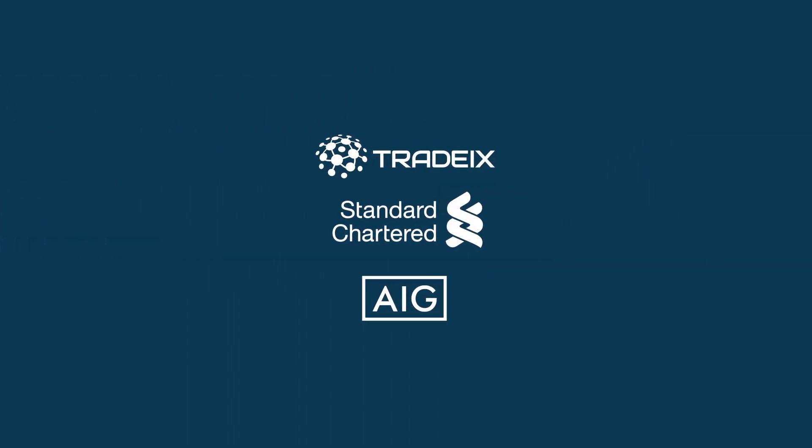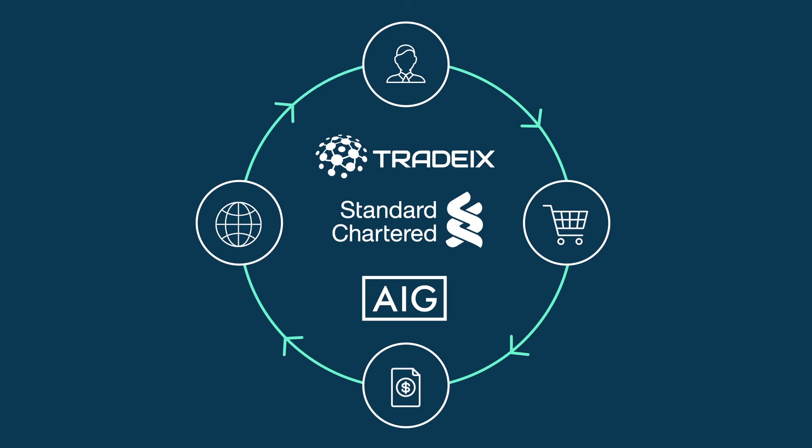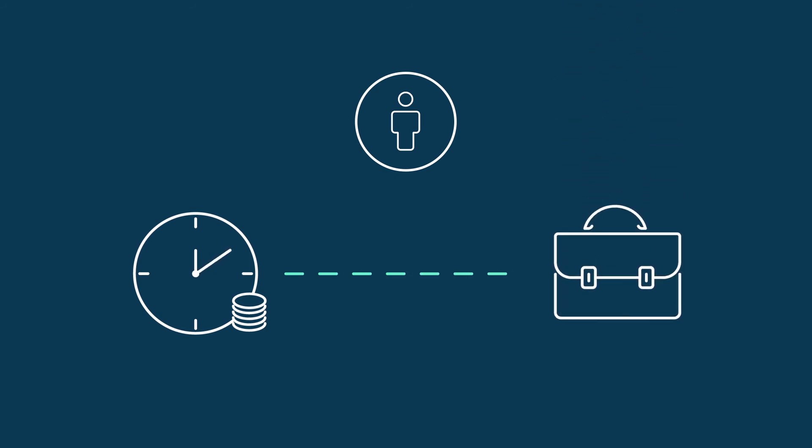The solution enables you to manage the entire transaction lifecycle, from invoice creation to customer payment, optimizing working capital effectively and providing strategic customers with payment terms that align with their business needs.